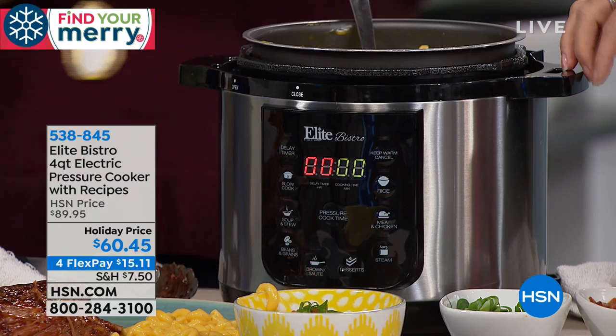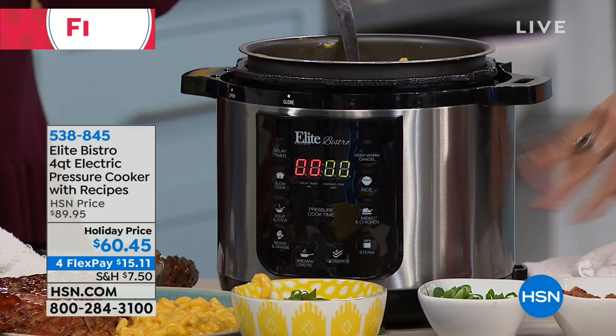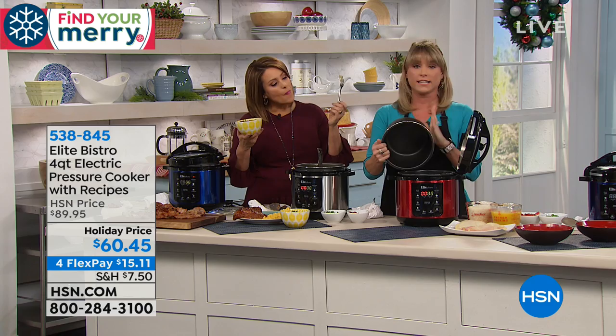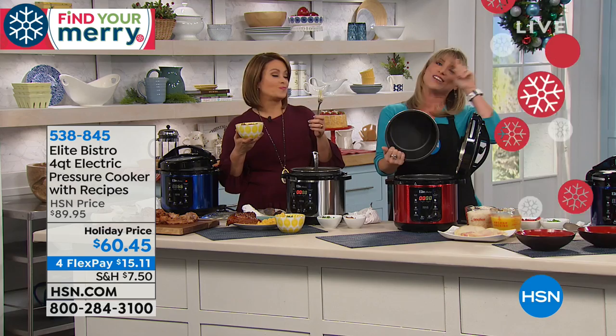Any of the colors are great — maybe you know somebody in your family that really loves red. Grab the red. The insert is removable, it's nonstick, it's dishwasher safe, so it doesn't get easier. And let's do a start-to-finish meal. Maybe you've never owned a pressure cooker or you're wondering — is it too complicated for me? Absolutely not.